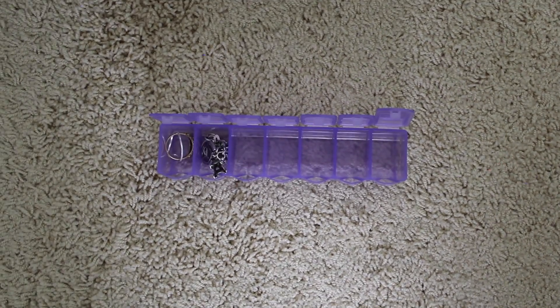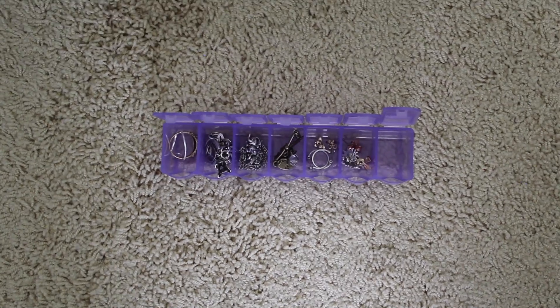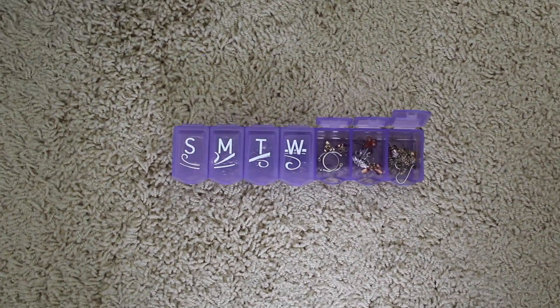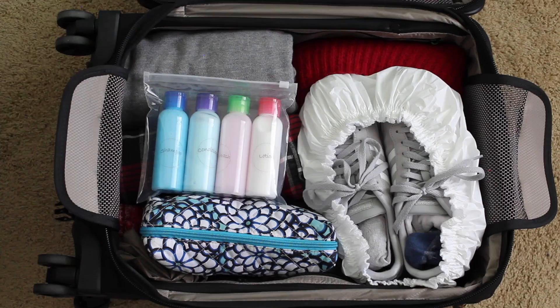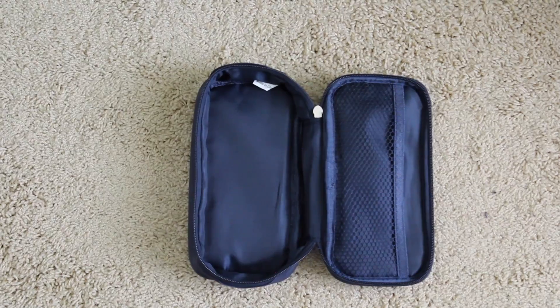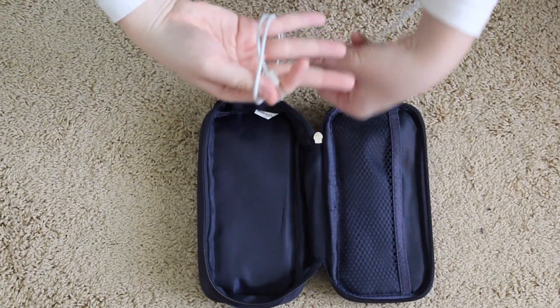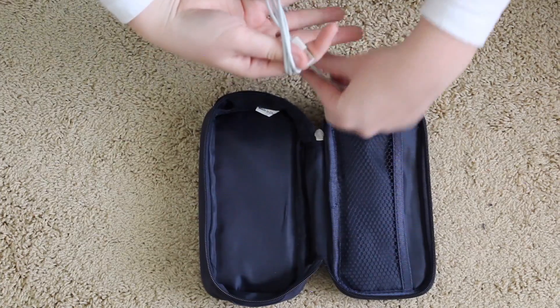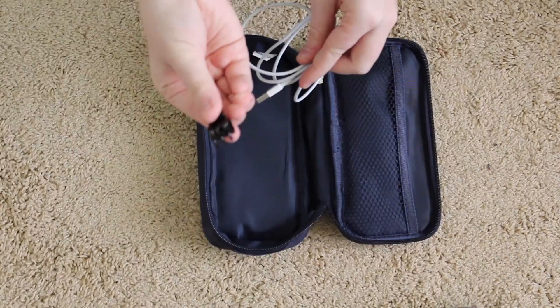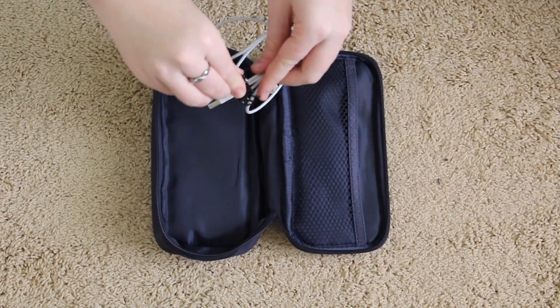I also like to keep my jewelry in a pillbox — this makes it so my bracelets, earrings, and other pieces don't get all tangled together. I also like to wrap my cords in a circle so that they do not get tangled, and I put a hair clip around them so that they stay that way.